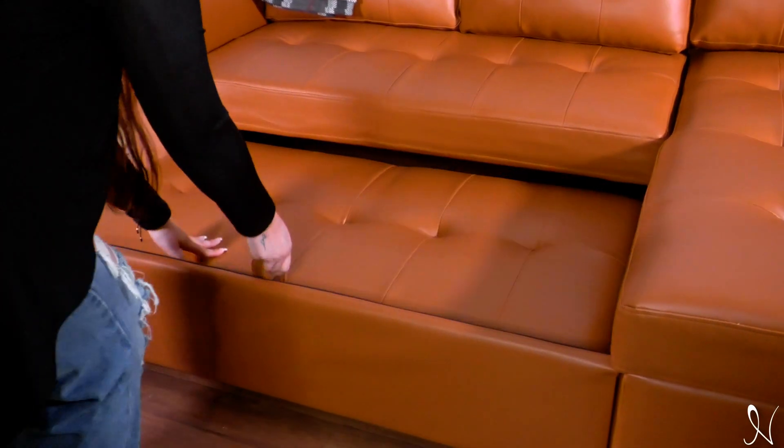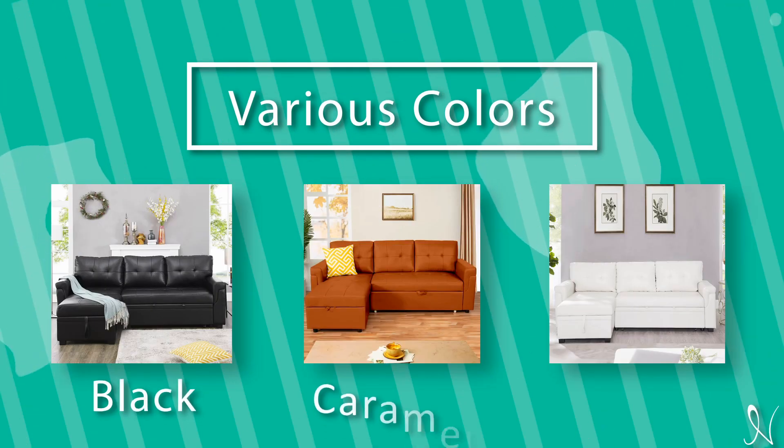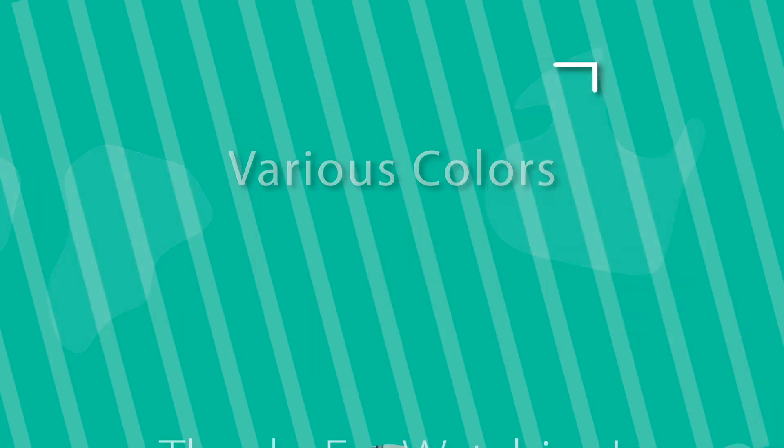The PERI reversible sleeper sectional sofa couch comes in various colors such as black, caramel, white, and more. Thanks for watching!